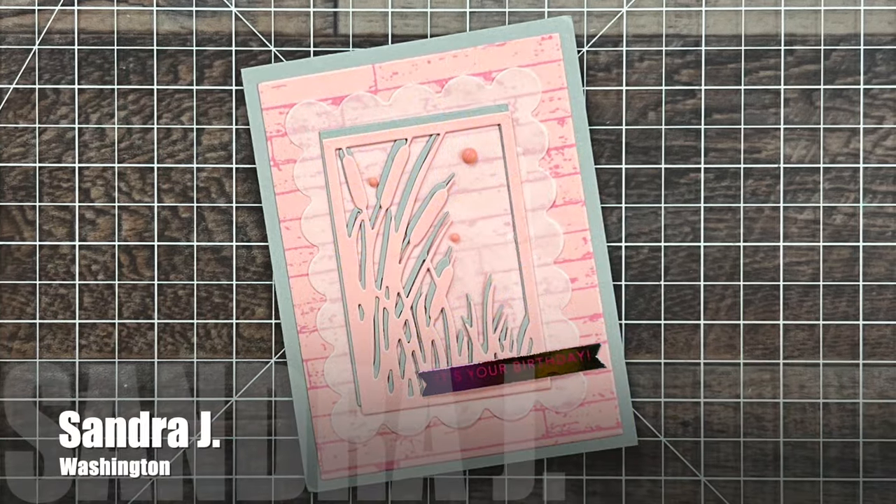Sandra J from Washington sent me this next birthday card. The layout was inspired by a set that I did for Tailored Expressions. It's always fun to see how my work can inspire others, because as you all know I love to be inspired by cards that I see out there. Thank you Sandra for the card and for the extra special gift inside — it is greatly appreciated.